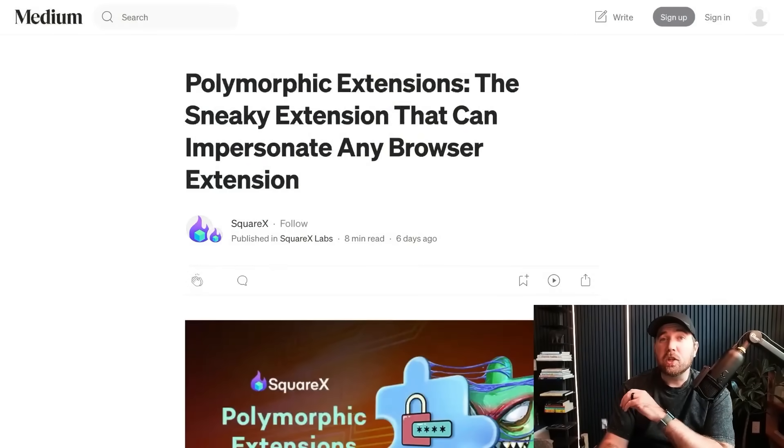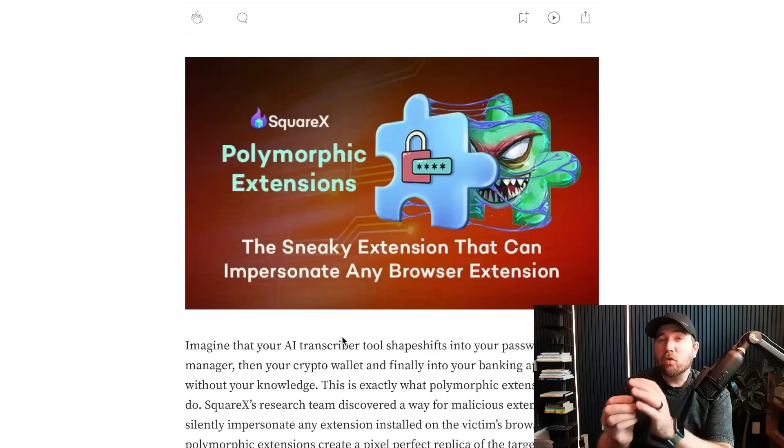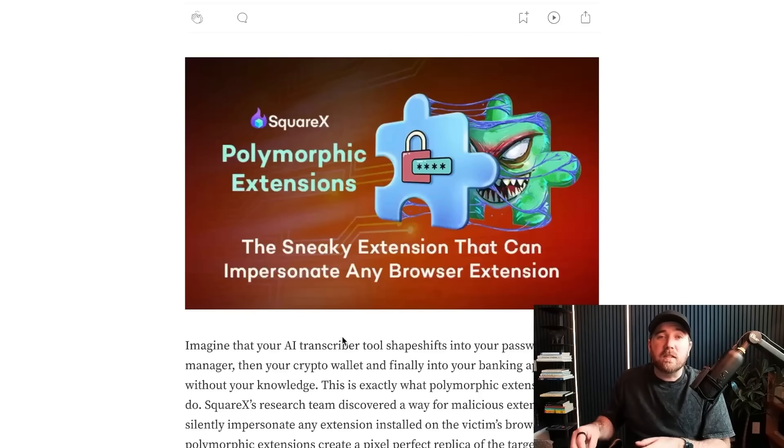The research write-up that I initially saw was called polymorphic extensions. The crux of this hack has to do with the kinds of permissions that browser extensions wind up having. If you've ever installed a browser extension or even a mobile app, you'll get that screen that says these are the permissions that the app you're about to install has. Most people probably ignore it.